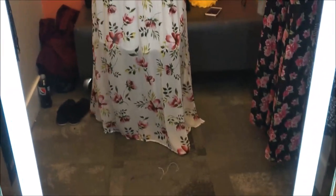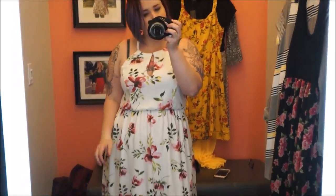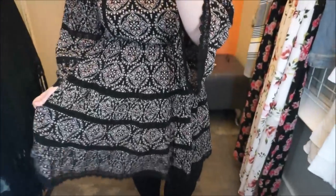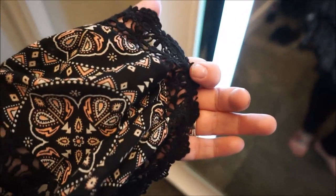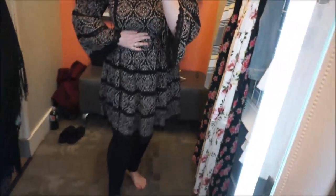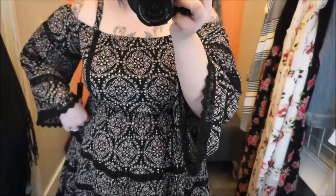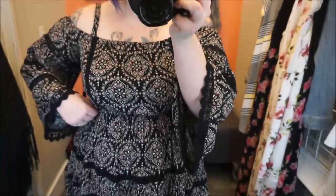Last but not least is this cold-shoulder dress — not off-the-shoulder, cold-shoulder — with a medallion print and lace detail on the arm, which is really pretty. I've seen it on people and it looks really pretty, but I don't think it's for me. It's cute, just not my style.